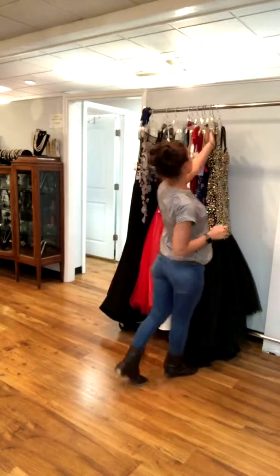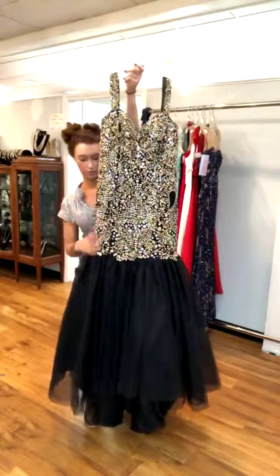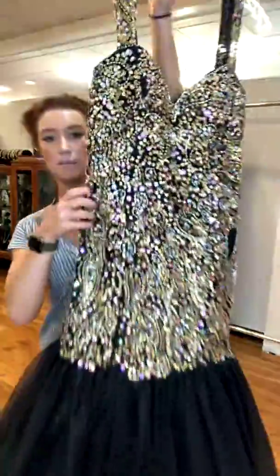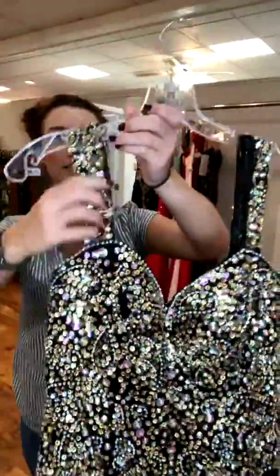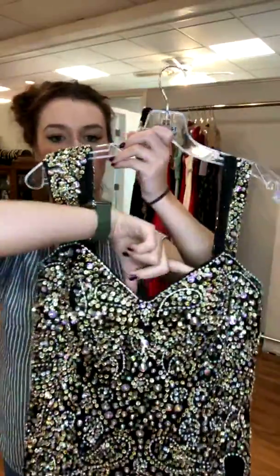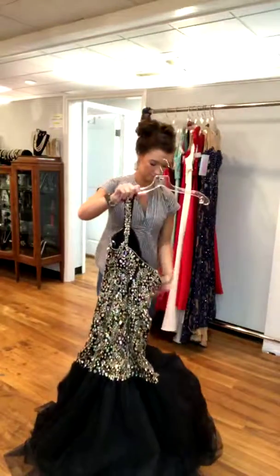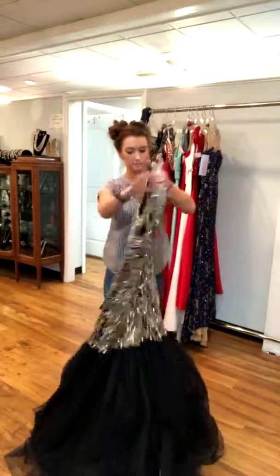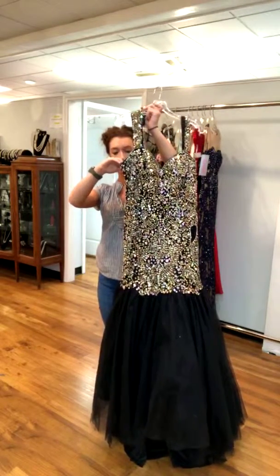We've got some new arrivals to show you guys today. The first one is this really pretty black tulle mermaid — the tulle is the skirt, and the bodice has gold, silver, and AB stones. It's absolutely stunning. It has these straps that are thicker on top and taper down, with kind of a sweetheart neckline. It is a size 14, retailed for $500, and we have it for $299.